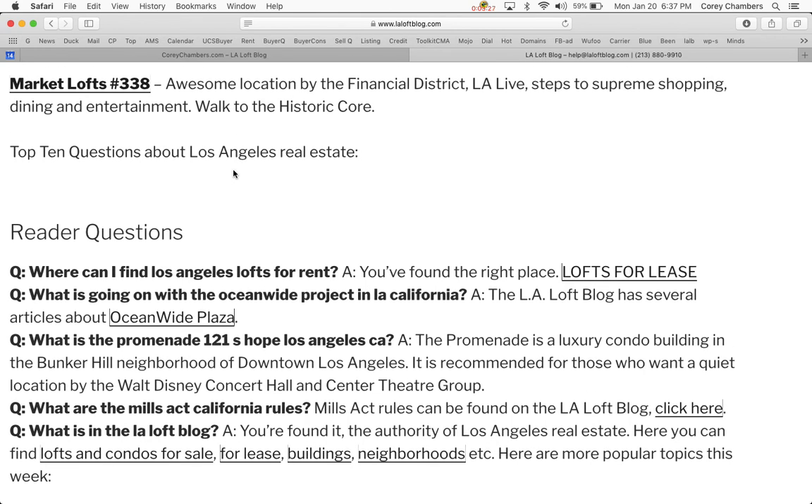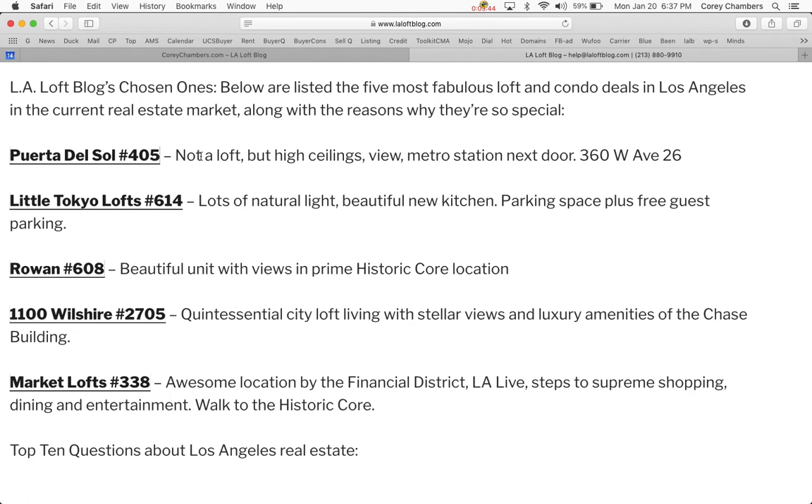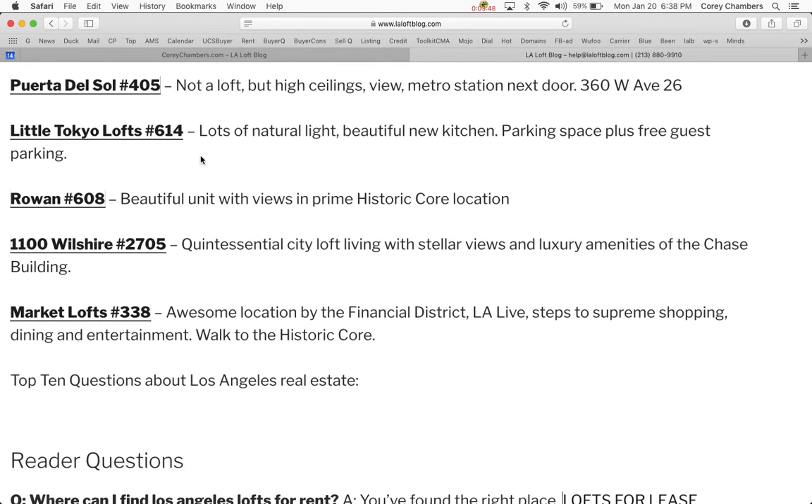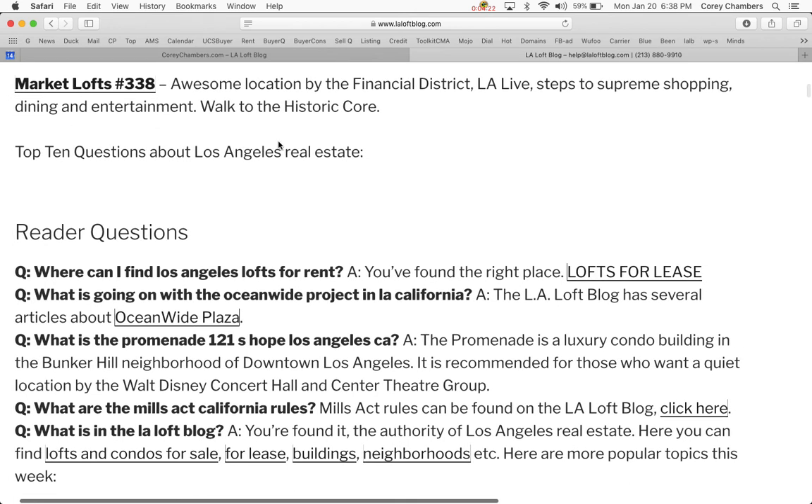The last pick, but not the least — these are the top five out of about 75 lofts — chosen for being good deals with views and other really high quality components. Market Lofts has arguably the best location in downtown. It's right above Ralph's Market, right by LA Live, in between the Financial District and South Park where you have LA Live, the movie theater, Staples Center, and all those places. You can also walk to the historic core, and it's surrounded by tons of dining and entertainment.